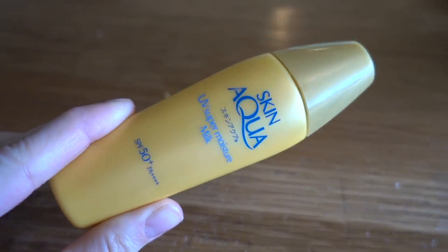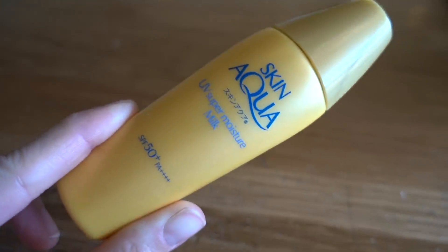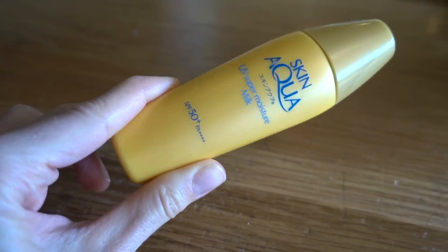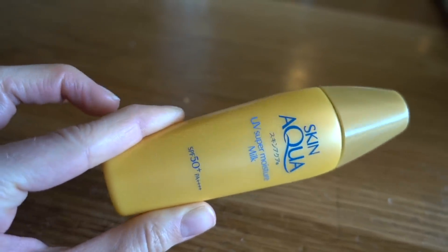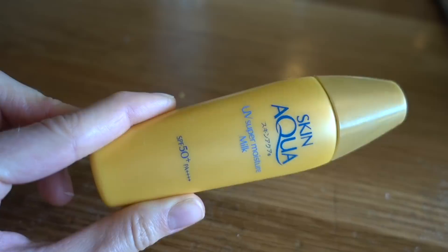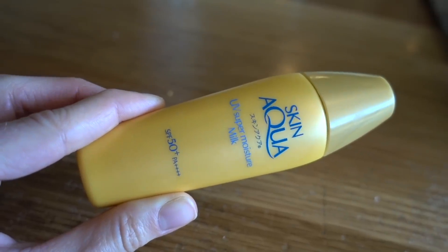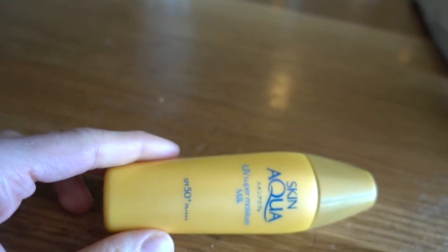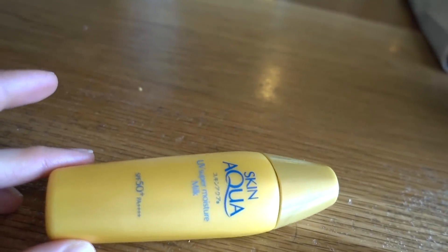This morning I put on two extra layers of the Skin Aqua UV Super Moisture Milk — you can get this on YesStyle. It's a liquid sunscreen SPF 50 PA++++. This is basically a standard combination sunscreen; it has zinc and octinoxate, and it also has Uvinul A Plus, which is not a filter we have in the US. Uvinul A Plus covers UVA1 and UVA2, so this is very good coverage for UVA as well as UVB.